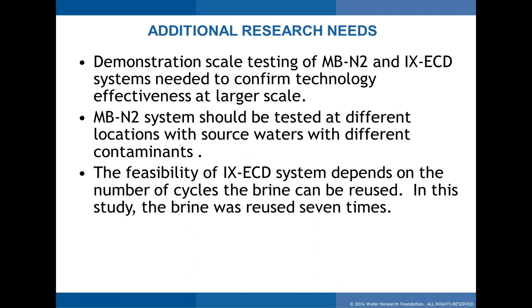A couple of people asked: what was the empty bed contact time in the MBN2 reactor? It was 25 to 40 minutes. Someone thought that seemed long — why so long? A biological system takes longer reaction time; microbes take longer to digest nitrate and convert it to nitrogen gas compared to an electrochemical cell. However, with the CSTR module the contact time is around 15 to 20 minutes compared to this fixed bed reactor, which is one of the advantages of the stirred CSTR design.